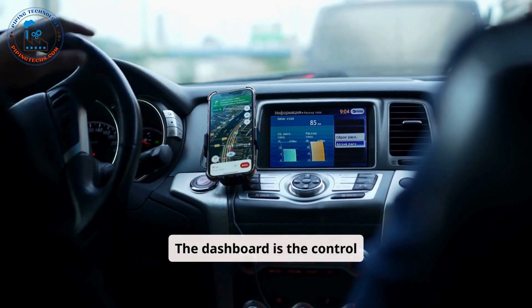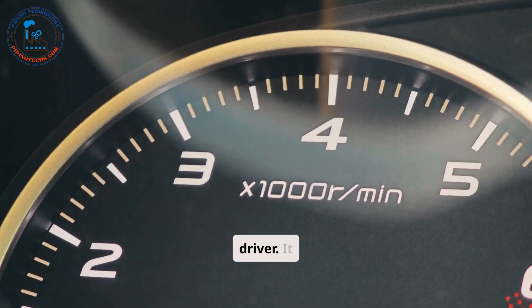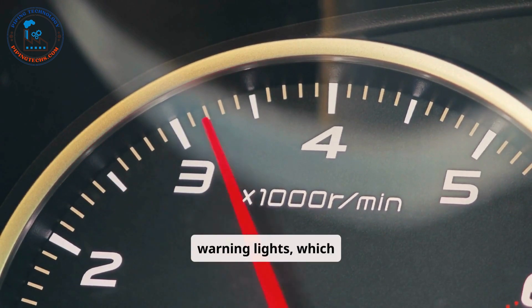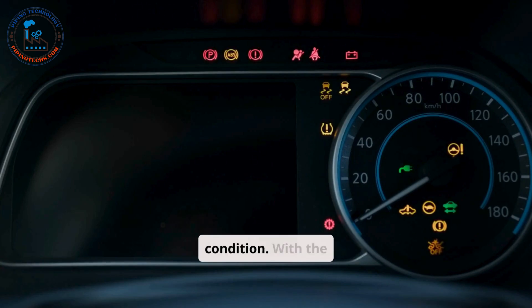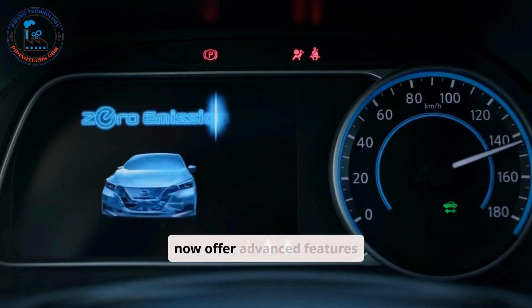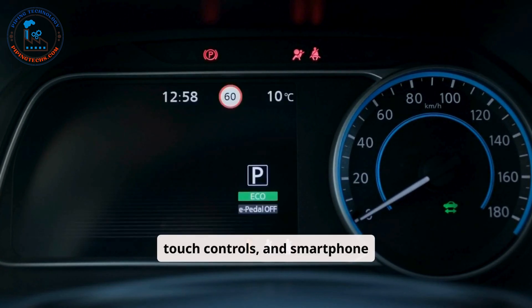The dashboard is the control center of the car, displaying critical information to the driver. It includes instruments such as the speedometer, fuel gauge, and warning lights, which provide real-time updates on the car's performance and condition. With the integration of digital screens in modern cars, dashboards now offer advanced features like navigation systems, touch controls, and smartphone connectivity.